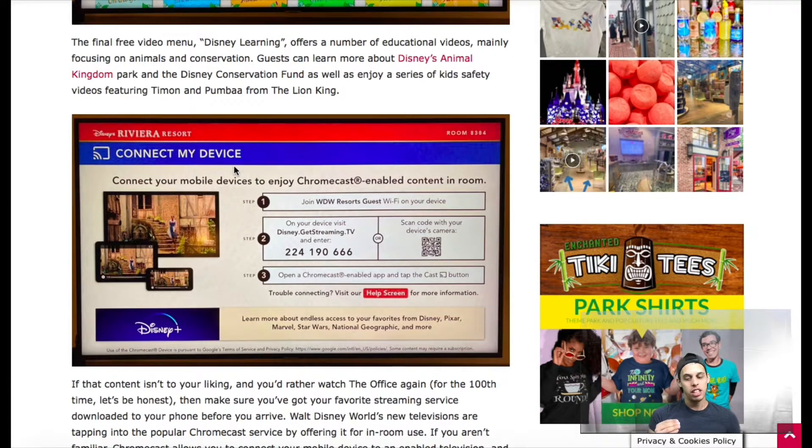At Universal, they have the Aventura Resort, which is a similar sort of situation — it's technologically advanced, super great, and super fun.